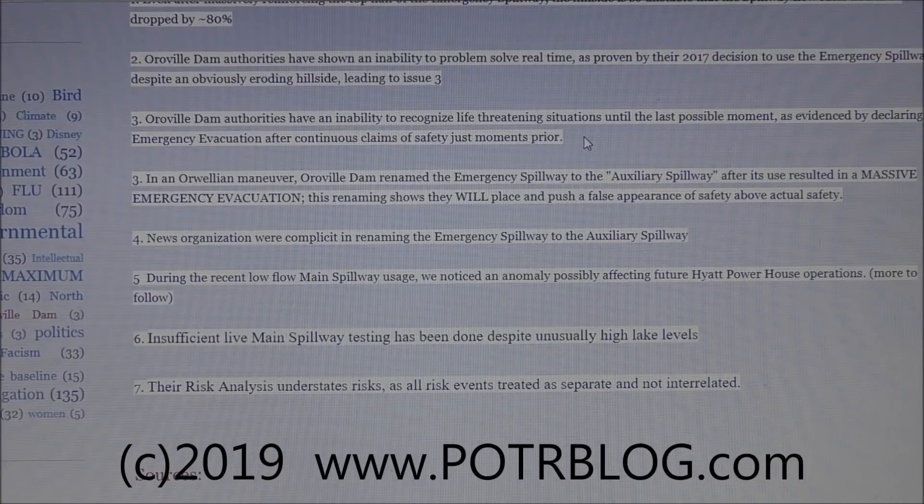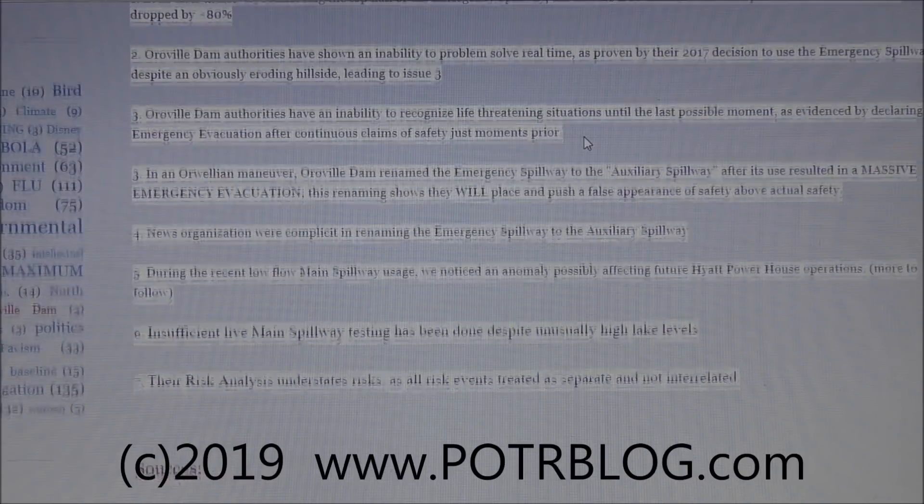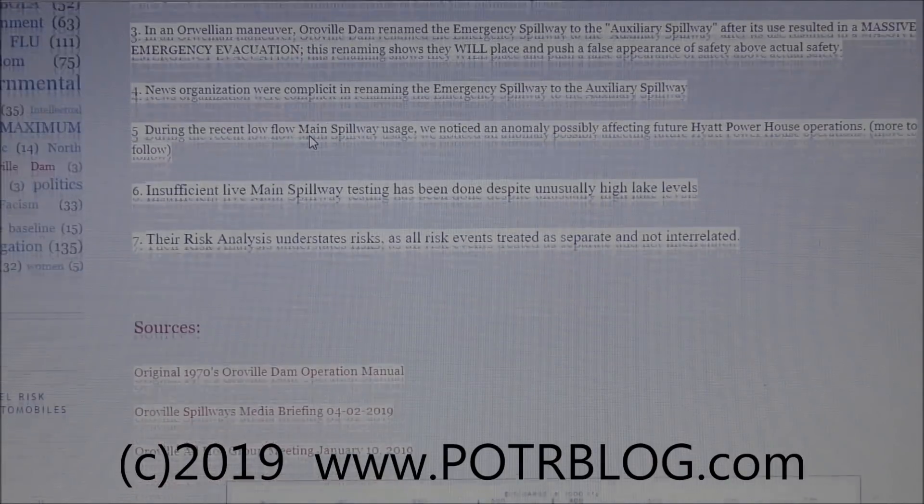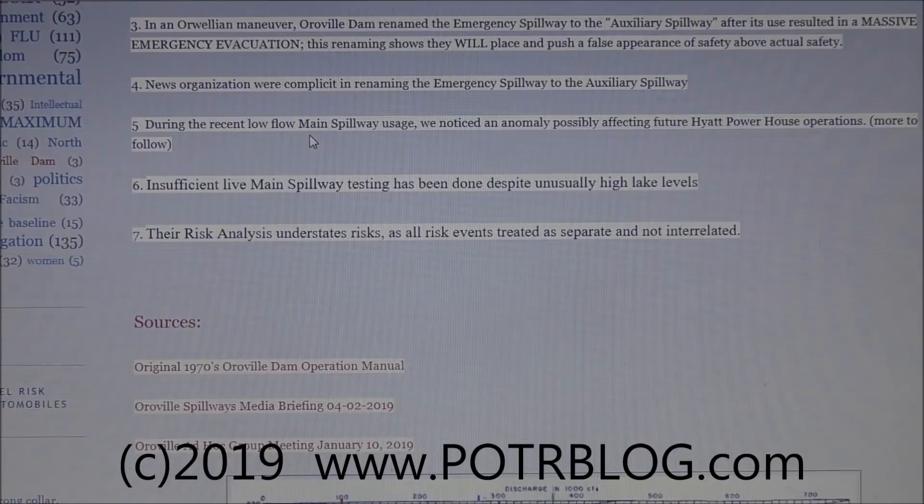They don't have the ability to solve problems on the fly or to recognize danger when it's right in front of them. Moreover, in an Orwellian maneuver, Oroville Dam renamed the emergency spillway to the 'auxiliary spillway' after its use resulted in that massive emergency evacuation. This renaming shows that they will push a false appearance of safety above actual safety.